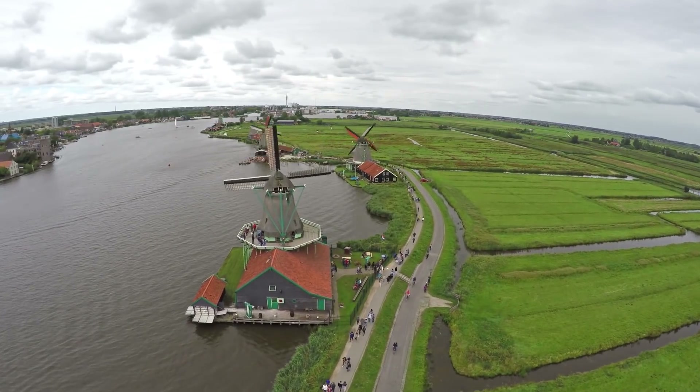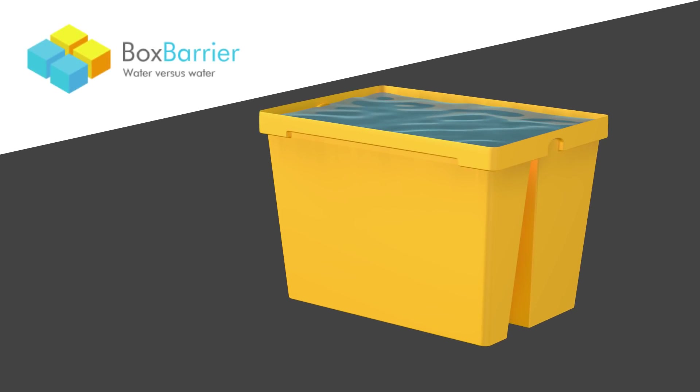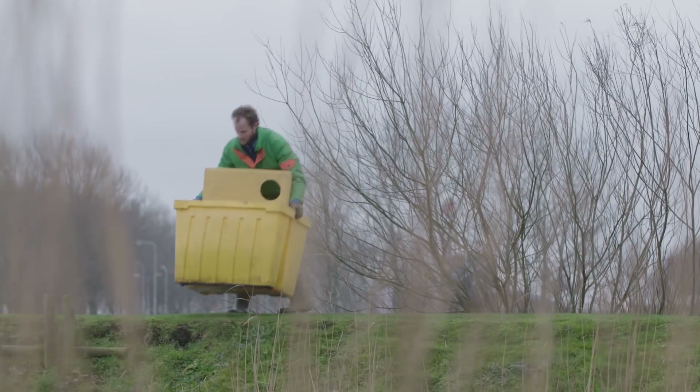You can leave it to the Dutch, the world's undisputed water management champions, to come up with a good alternative. Meet the box barrier. It's elegantly simple, stopping water with water. The box barrier is essentially a box comprised of heavy-duty plastic.